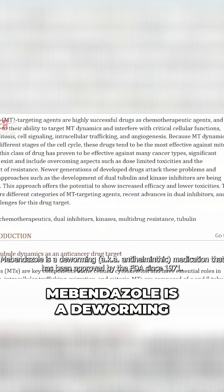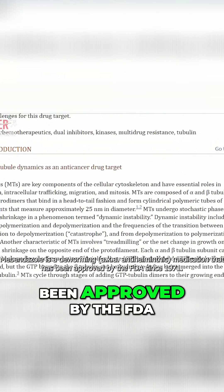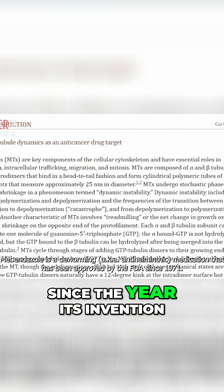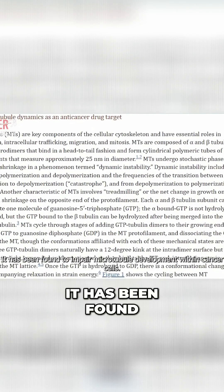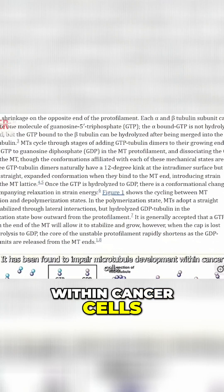Mebendazole is a deworming, also known as anti-helminthic, medication that has been approved by the FDA since 1971. It has been found to impair microtubule development within cancer cells.